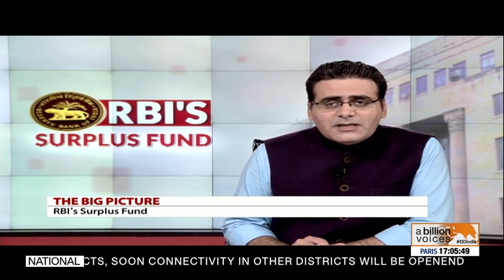Hello and welcome to Big Picture. I am Vishal Dahiya, and today we will talk about RBI's surplus funds. The Reserve Bank of India has decided to transfer 1.76 lakh crore rupees in dividend and surplus reserve to the government of India. This came after the RBI board accepted the recommendations of the Bimal Jalan Committee on transfer of excess reserve funds. The total amount includes 1,23,414 crore rupees in surplus for financial year 2018-19 and 52,637 crore rupees as excess provisions identified under the revised Economic Capital Framework (ECF). This record surplus transfer is expected to boost overall government revenue and help meet its fiscal deficit target.